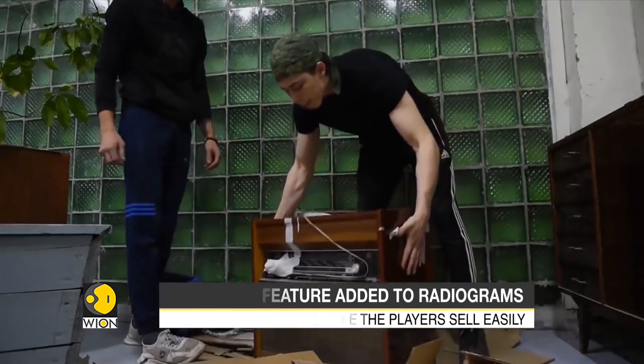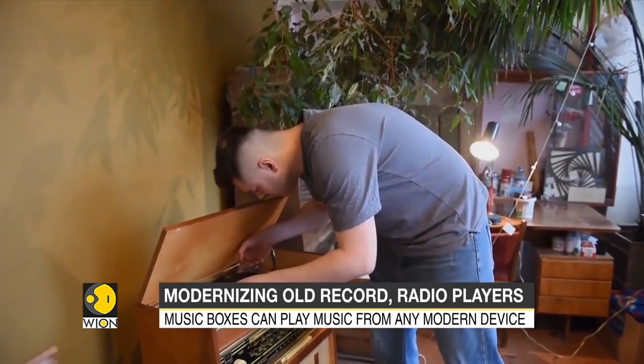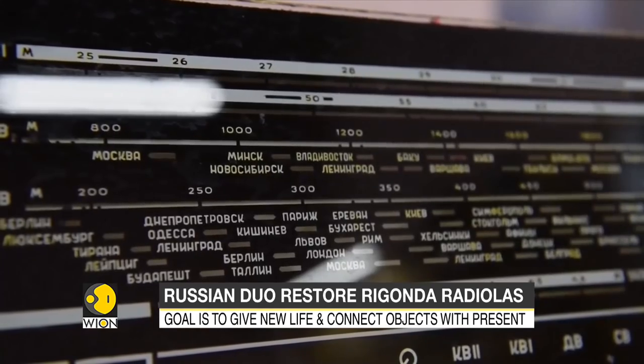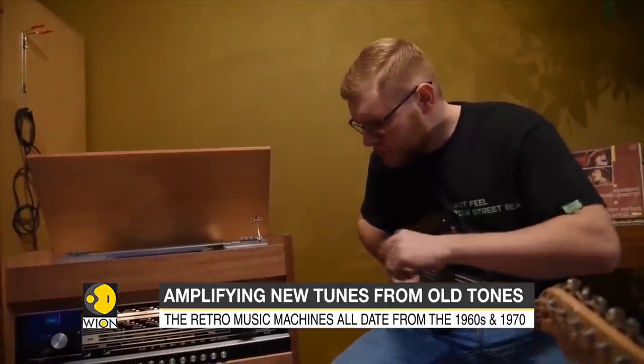The project's main aim is to give a new life to these old objects and connect them with the present. Now equipped with Bluetooth, they can play music from any modern device. The built-in Bluetooth can connect the unit to a mobile phone, a tablet, or even a smart home system — and it can also serve as an amplifier for electric guitars.